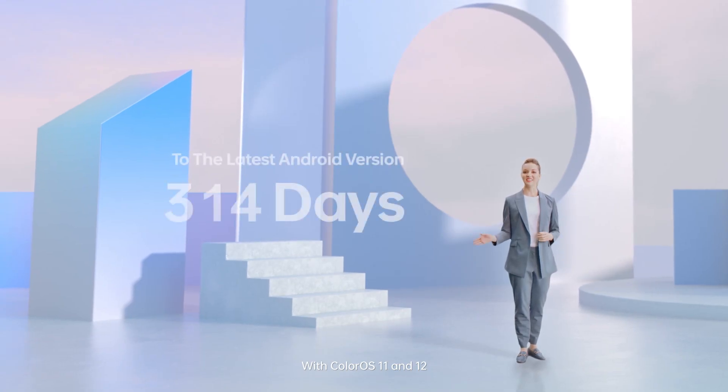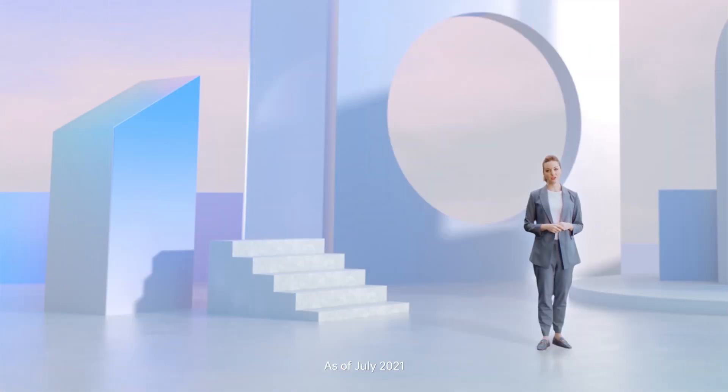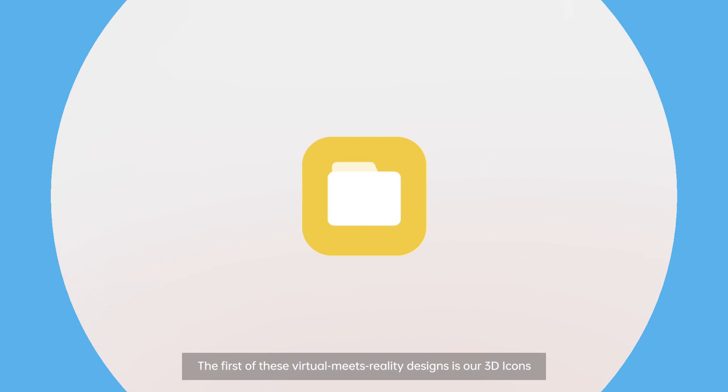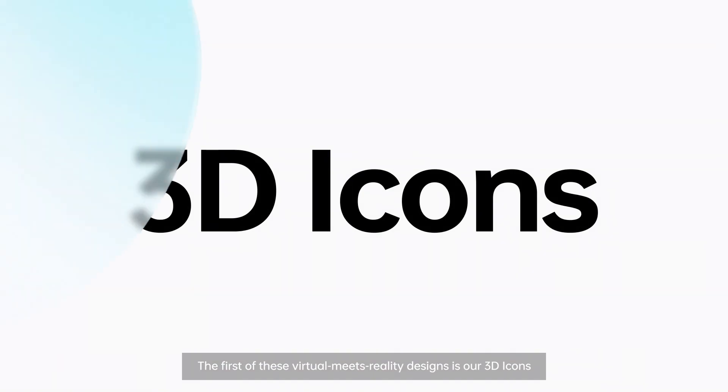With ColorOS 11 and 12, we have launched beta versions on the same day that the updated Android hit servers. As of July 2021, there were 440 million active users of ColorOS worldwide.